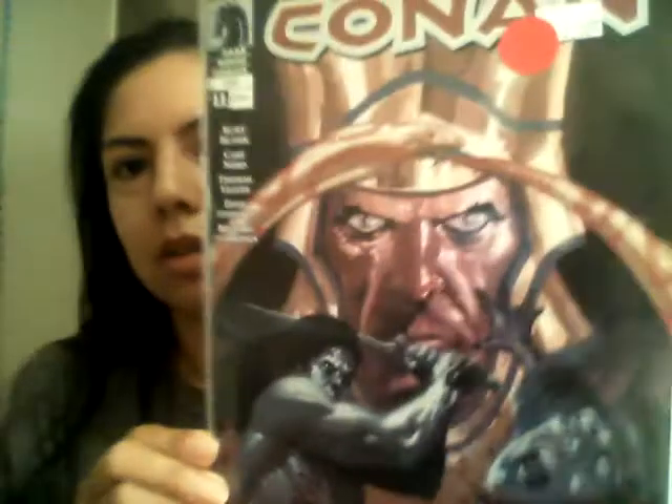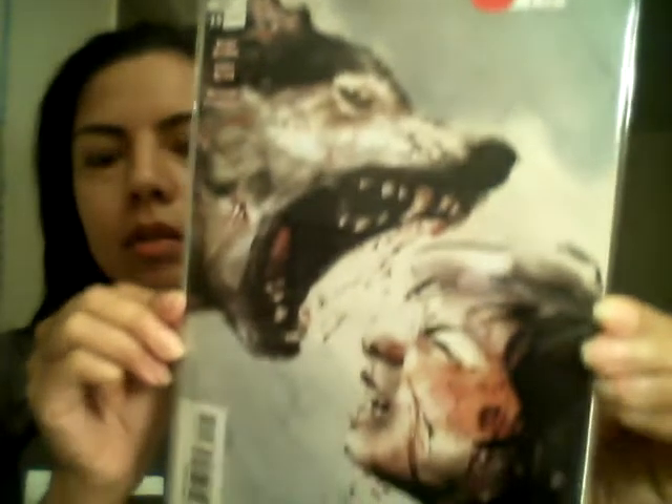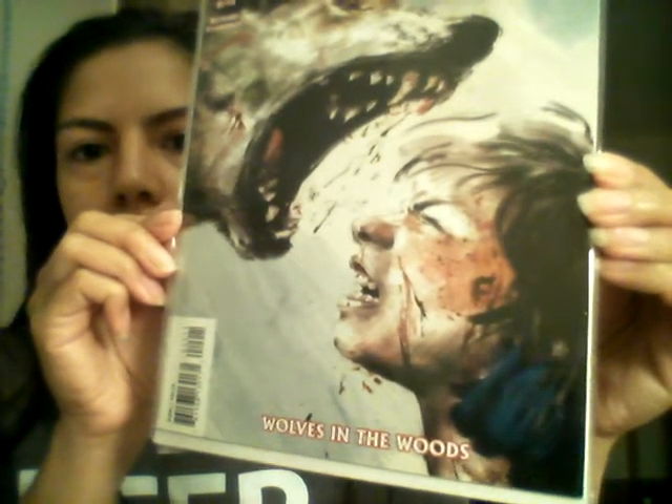This one says 'The God in the Bowl' — that's number 11. This one says 12, Conan 'The Widowmaker.' This one is 13, 'The Devil Within.' 14, 'Last Stand Against Thoth Amon.' I do like the artwork on these pieces. 'Wolves in the Woods' — this is 15.